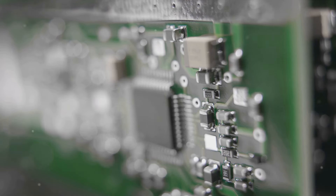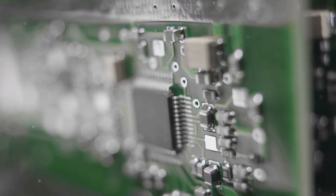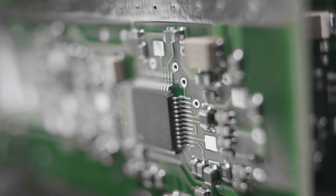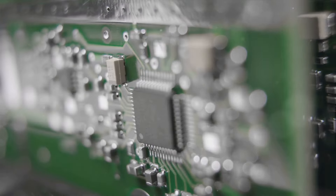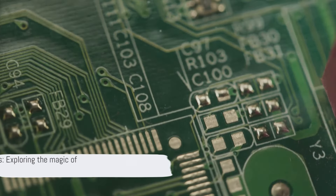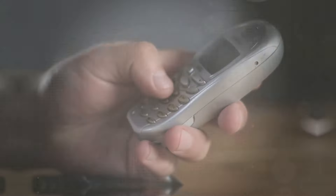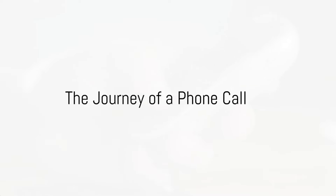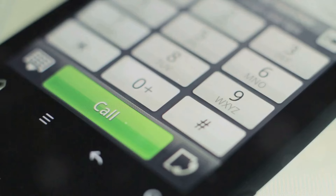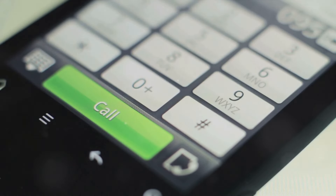In essence, the microprocessor is the heartbeat of your phone. It's what makes your phone smart — the reason why you can do everything from checking your email to navigating city streets, all from a device that fits in the palm of your hand. The microprocessor is just the beginning. Let's explore how a call is made. Making a call is as simple as dialing a number, but have you thought about what happens next? The journey of a phone call is a fascinating process that involves a complex ballet of technology and engineering.